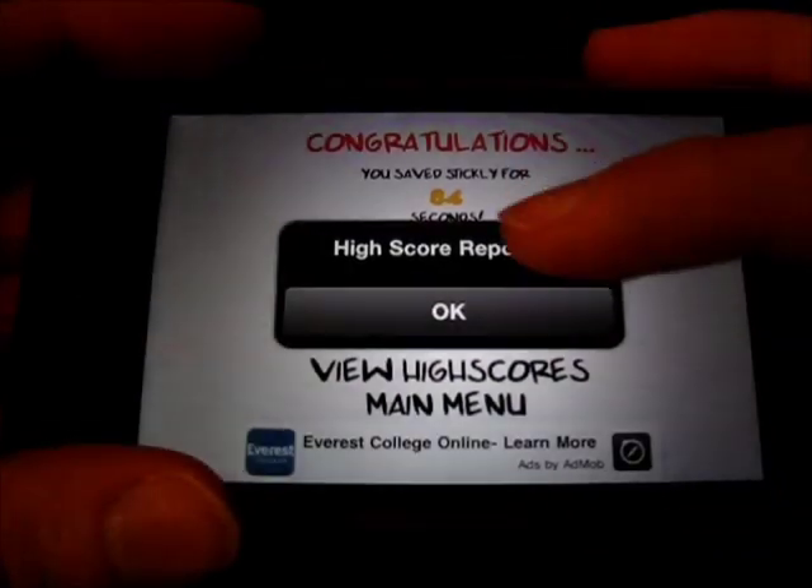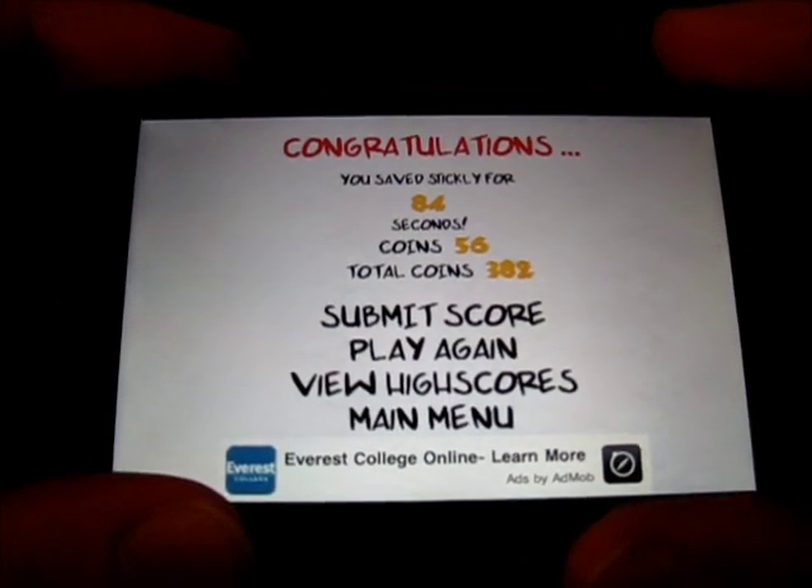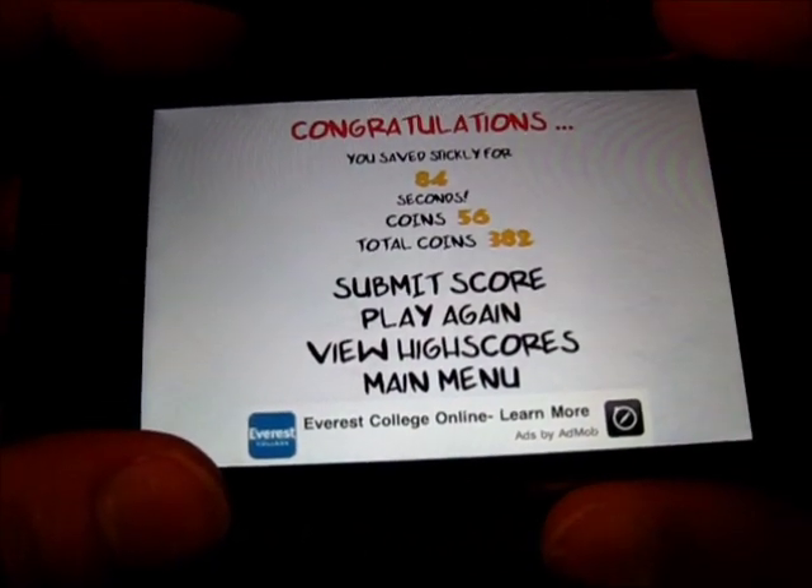So it says congratulations, it'll report your high score, tells you how long you lasted, your coins, total coins. You can submit the score, play again, or view high scores.